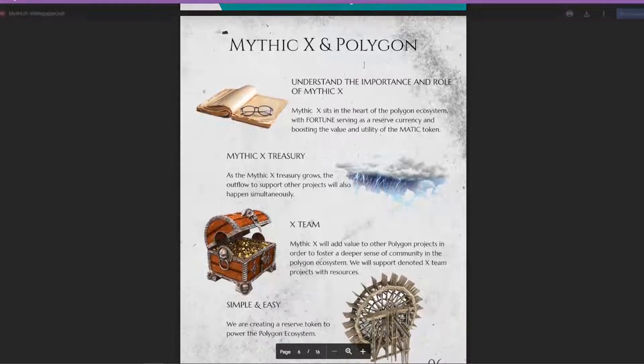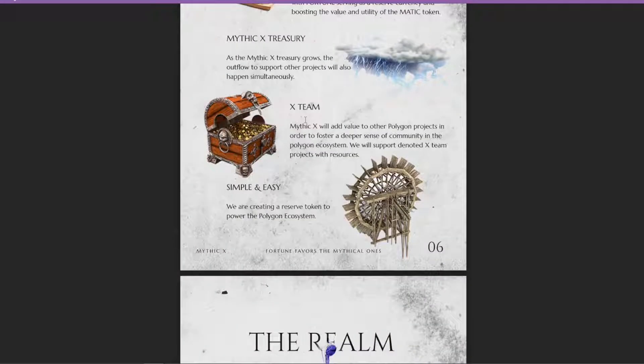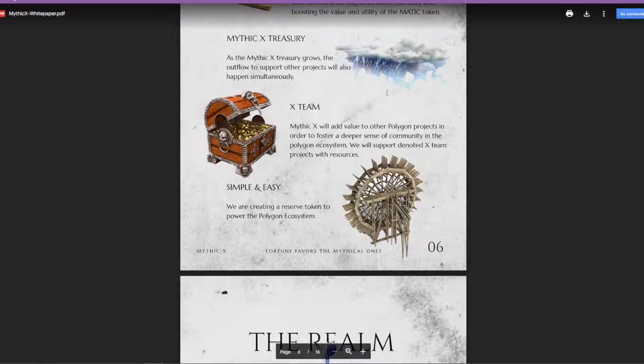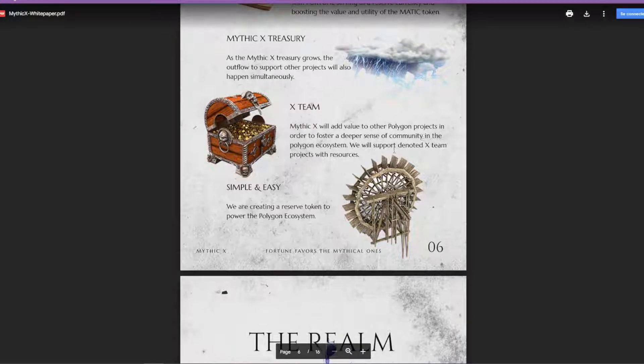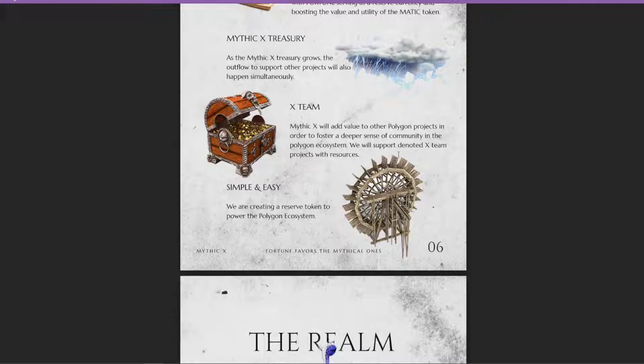This project is launching on the Polygon blockchain and aims to have its own ecosystem while also allowing other protocols within the Polygon ecosystem to use and profit from it. Mythic X sits at the heart of the Polygon ecosystem, with Fortune serving as a reserve currency and boosting the value and utility of the Myth token. As the treasury grows, outflows to support other projects happen simultaneously, and Mythic X will provide value and resources to other Polygon projects to foster a deeper community.